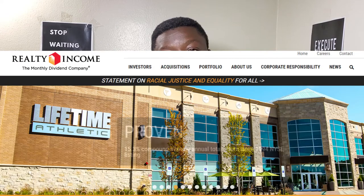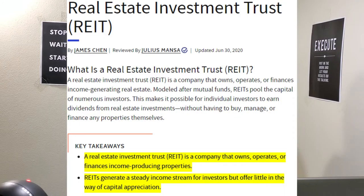Coming in at number one we have Realty Income Corporation with the stock symbol O. Realty Income Corporation is a REIT, which stands for Real Estate Investment Trust. REITs basically invest into real estate properties. Their business model is they buy different properties, manage them, and rent them out to bigger organizations — usually bigger companies like Walgreens, Walmart, and so on. Then they collect the rent, pay out all their expenses, and whatever is left they pay out to us, the investors.